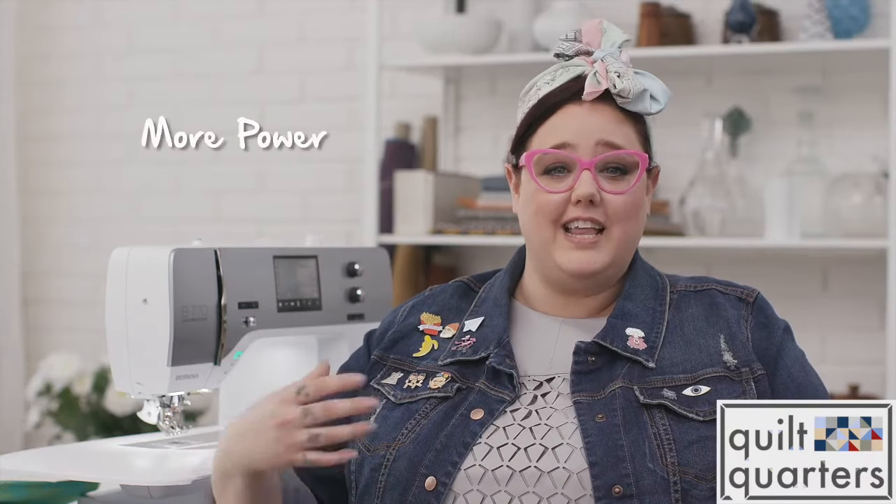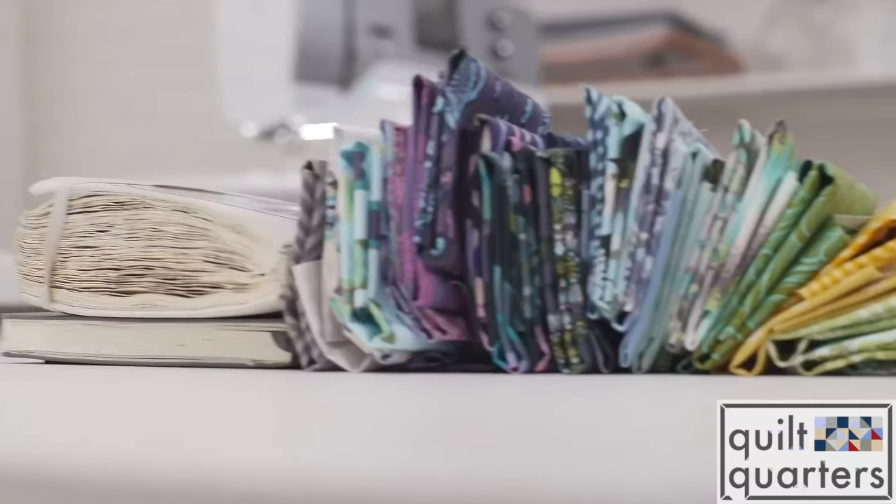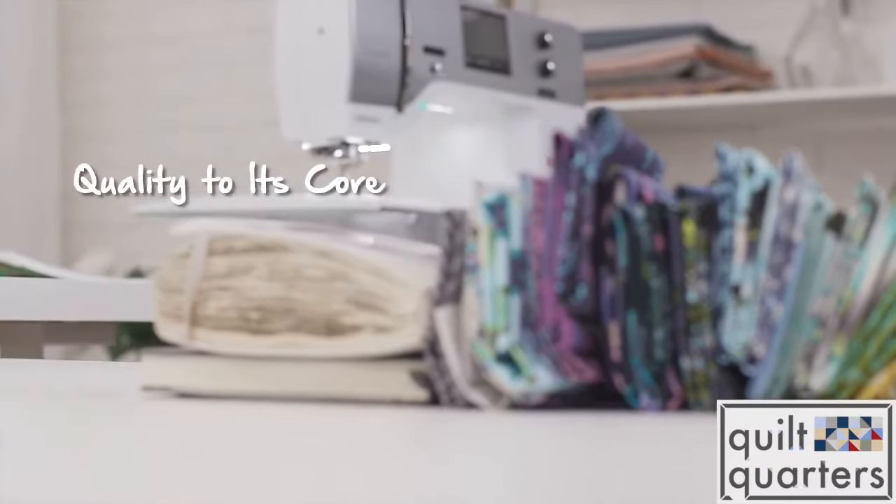Berninas are quiet and consistent and powerful machines, and the fact that you can get that much power without the noise — I think that is a beautiful thing. That is what quality in a sewing machine means to me.